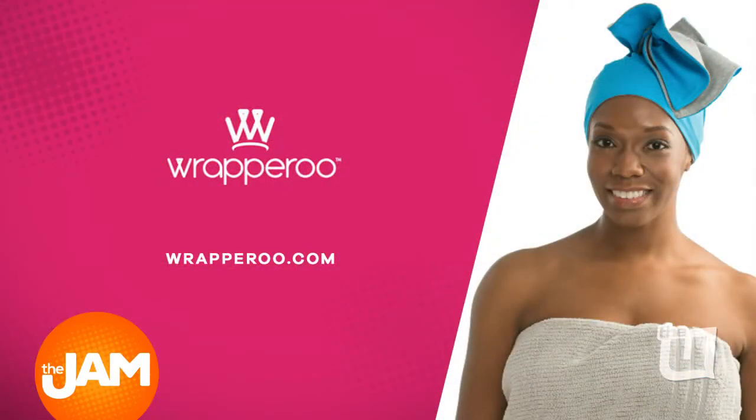Check out Wraparoo.com for more info. P.J., thank you so much — we're going to be looking for more from you. I appreciate that, thanks so much.